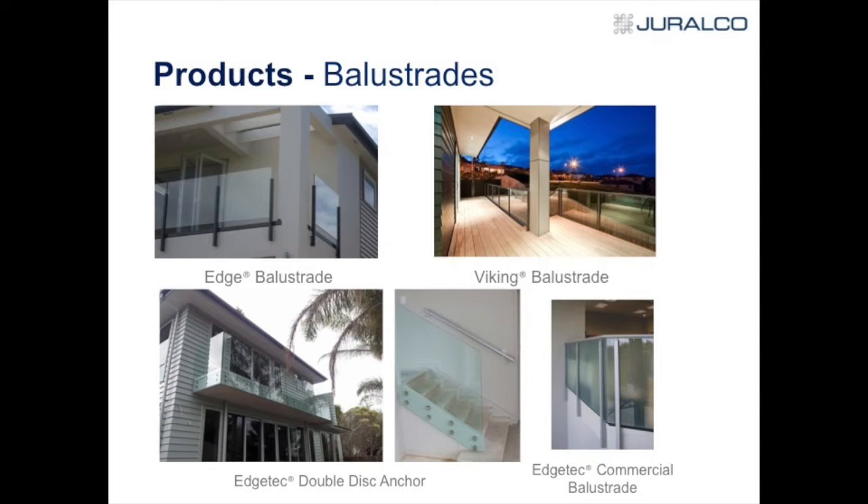Balustrades are a big part of our market — we've got eight different balustrade suites. The Edge Balustrade on the top left: you can have the glass protruding or a fixed finish at the top of the post, with or without a handrail. A key feature is hidden fixings for face-fix — there's an insert clip or strip that comes down the outside and hides any bolt fixings.